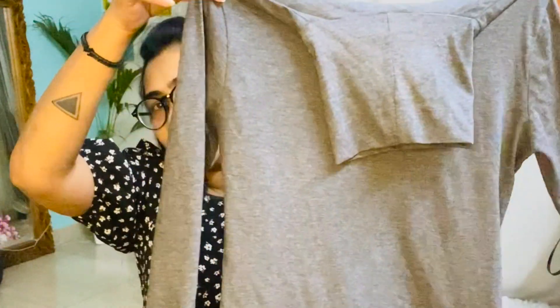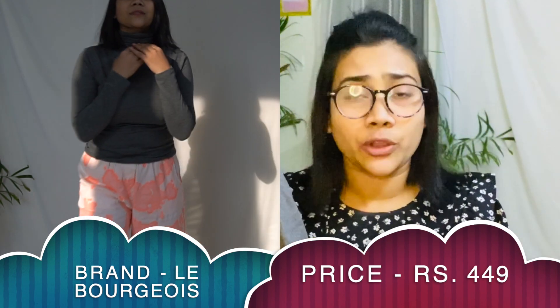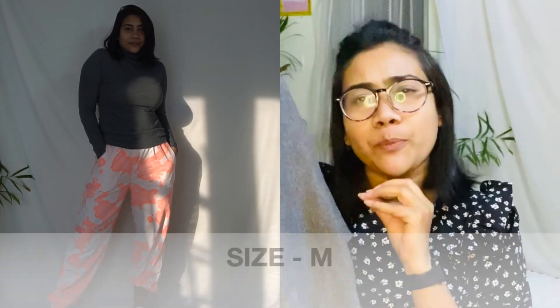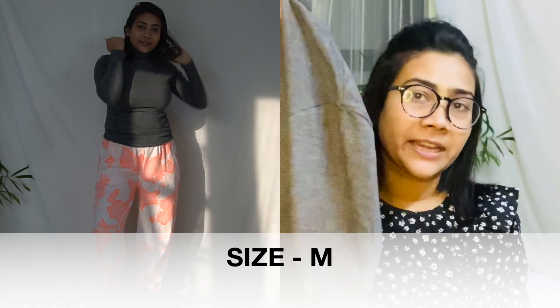Coming to the last turtle neck — this is a normal t-shirt fabric, so it's not really a winter-specific piece. You can wear it with a jacket or sweater for layering to stay warm, or use it at the gym. It looks decent and the fabric is smooth, but if you're looking for a proper winter turtle neck, this is more of a turtle neck t-shirt. Best used for gym, layering, travel, or a casual look with jeans.